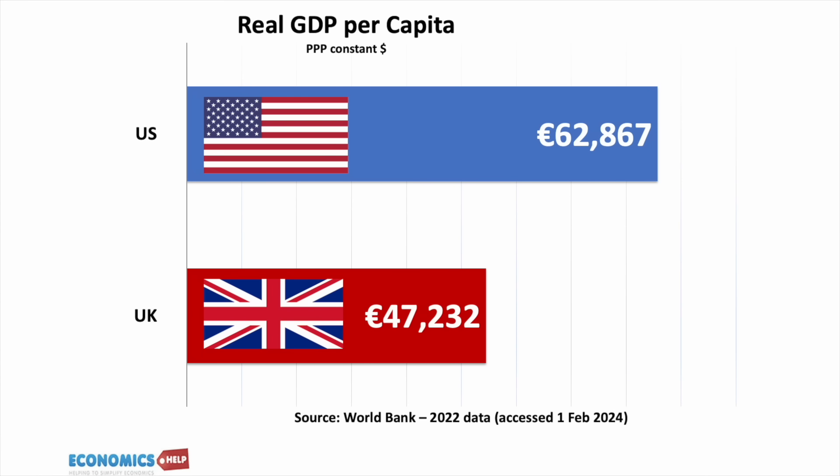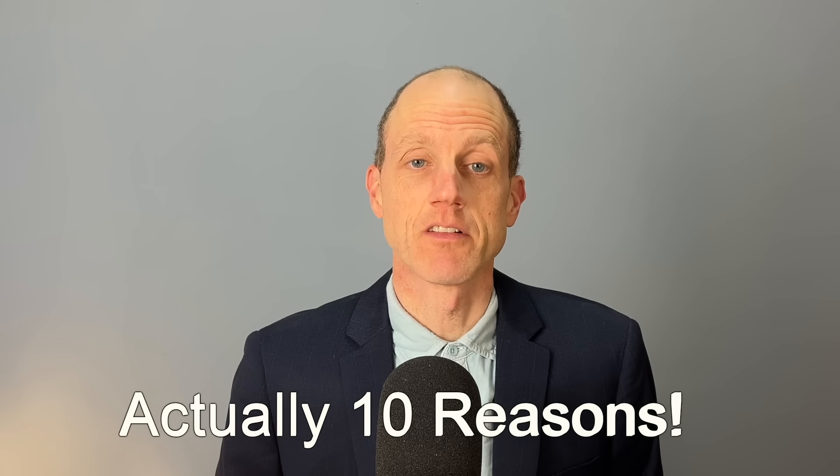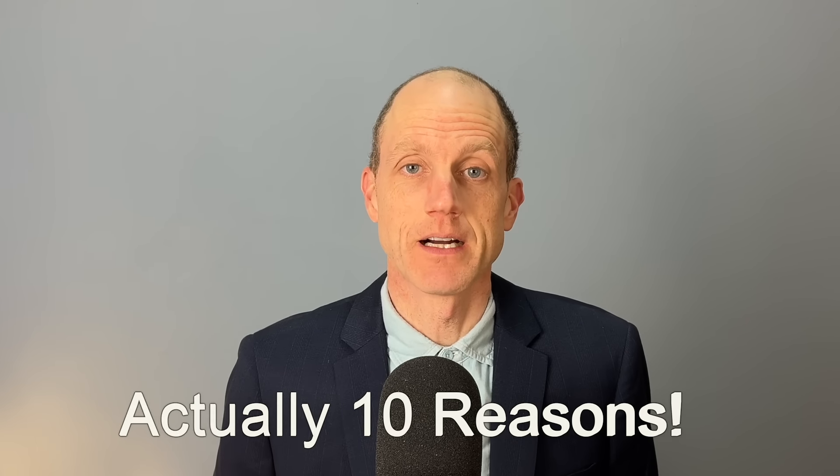There are many differences between the two economies. The US is much bigger, with a higher real GDP per capita than the UK. The US also has plenty of its own problems, like declining life expectancy. But here we're focusing on relative economic growth rates, and these are seven reasons why the UK is slipping behind the US.